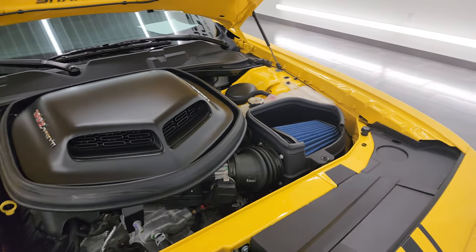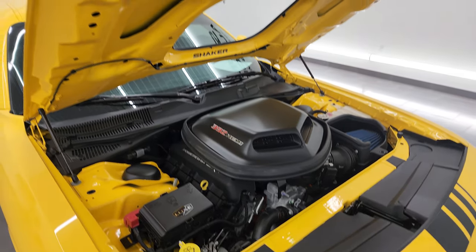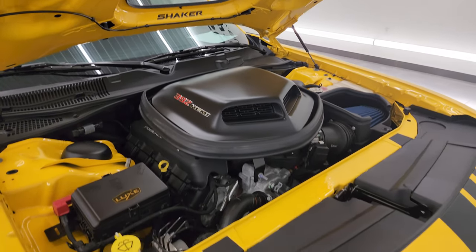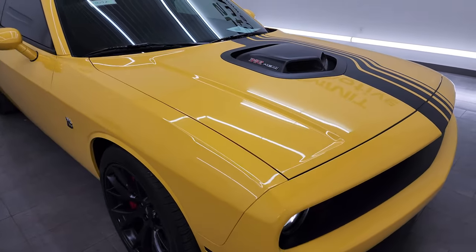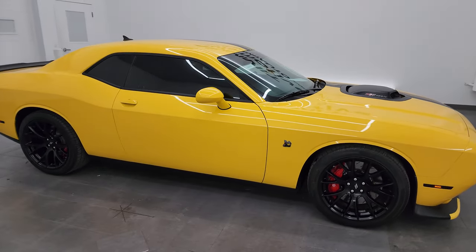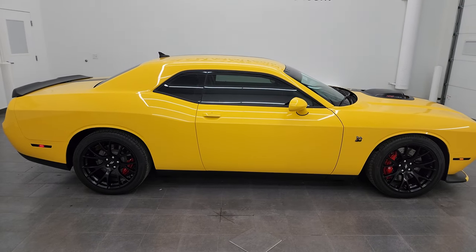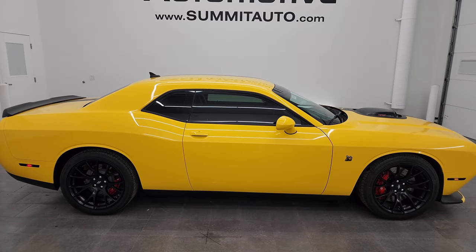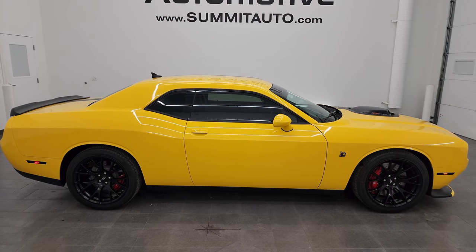All of our vehicles go through a 130-point inspection, get a fresh oil and filter change, and all fluids get checked and topped off before being made available to our customers. To see more pictures of this Dodge Challenger or one of our other 550 new and used cars, trucks, SUVs, minivans, Wranglers, Challengers, Chargers, Mustangs, Corvettes, Camaros — you name it, we got it. Go to summitauto.com for full pictures and descriptions of every single vehicle.